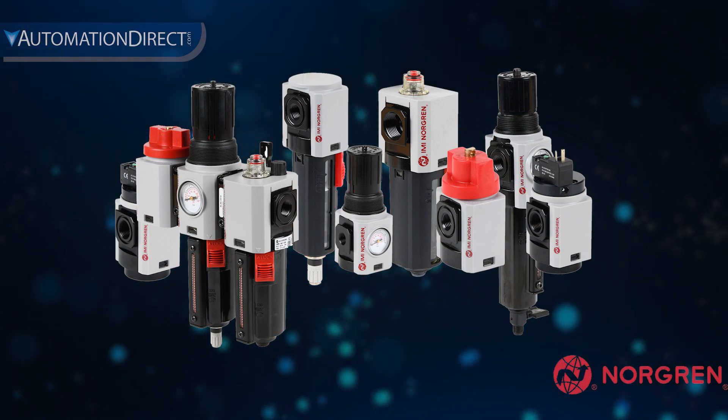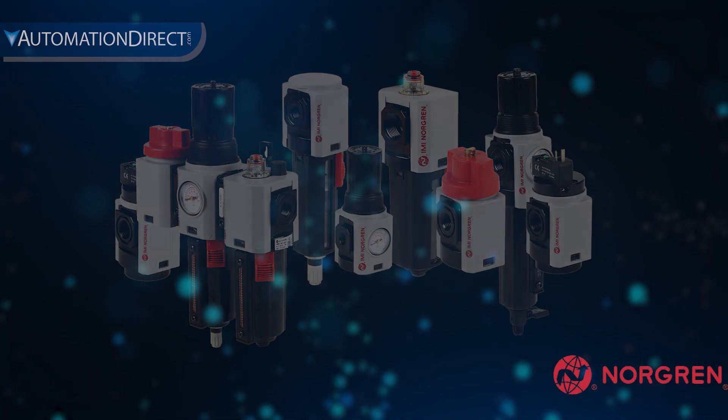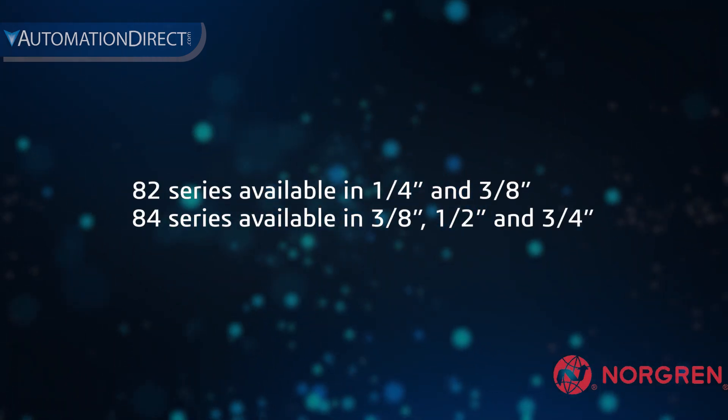Norgren products from AutomationDirect have a two-year warranty and are all stock items, so they can be shipped quickly.